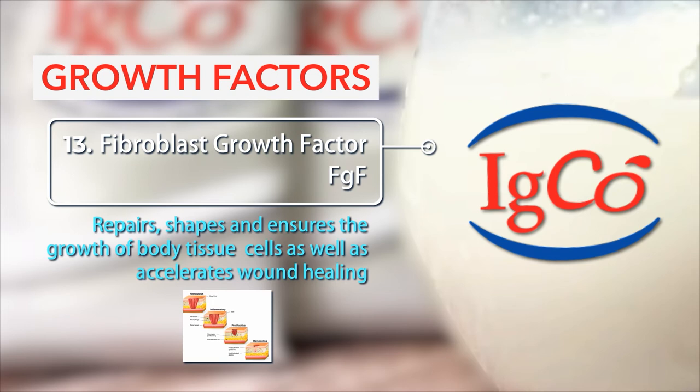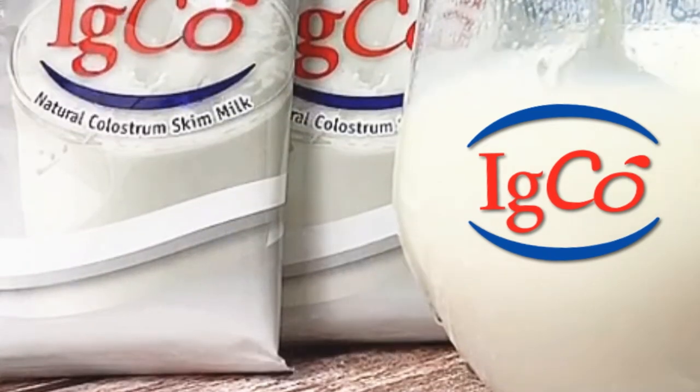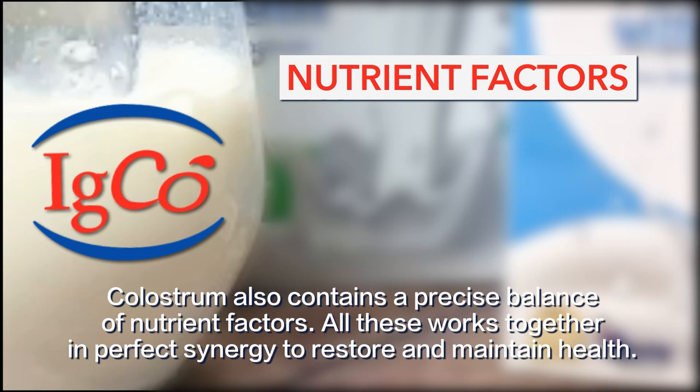13. Fibroblast growth factor: Repairs, shapes, and ensures the growth of body tissue cells as well as accelerates wound healing. Colostrum also contains a precise balance of nutrient factors. All these work together in perfect synergy to restore and maintain health.